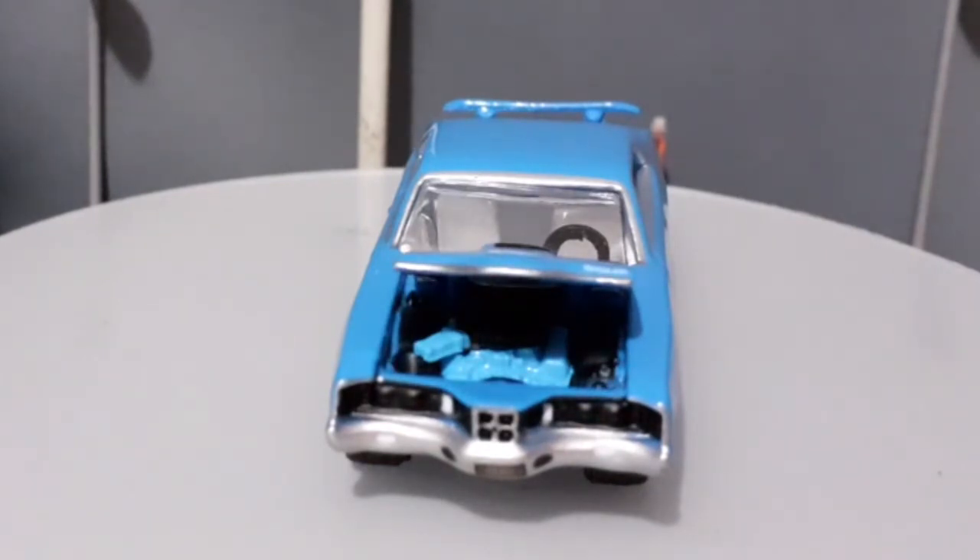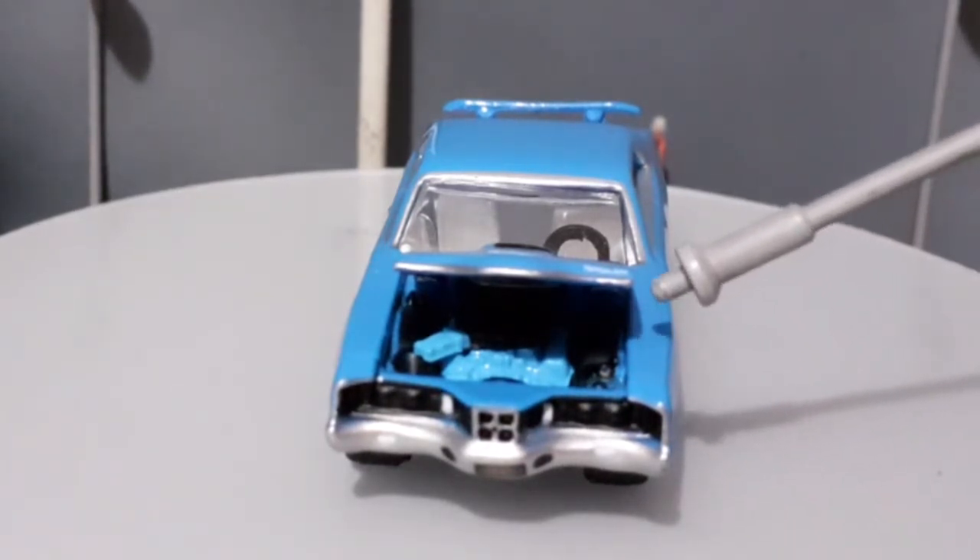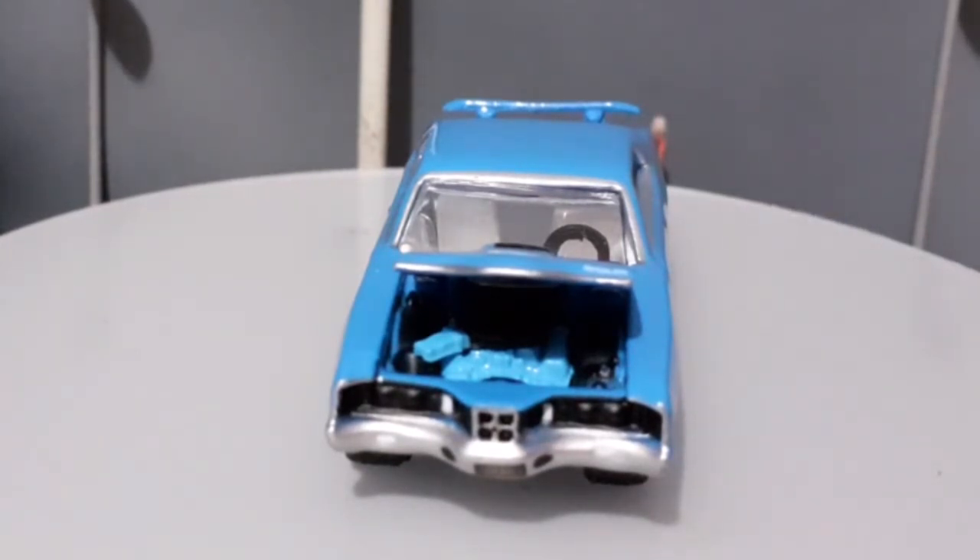Essa miniatura também abre o capô, como a gente pode notar, assim como a gente viu no Mercury Montego. Esse carro tem um motor bem grande, muito provavelmente um 429, que era o motor mais potente da Ford na época. É um motor muito legal em termos de tecnologia para os anos 70, um motor que equipava também os Shelby, os Mustang Shelby, o Shelby Cobra, e até o Mercury Cougar em alguns modelos. O motor está muito bem detalhado. Uma pena que o capô dessa miniatura não está abrindo tanto quanto o Mercury Montego, mas dá para ver o motor e é isso que importa.